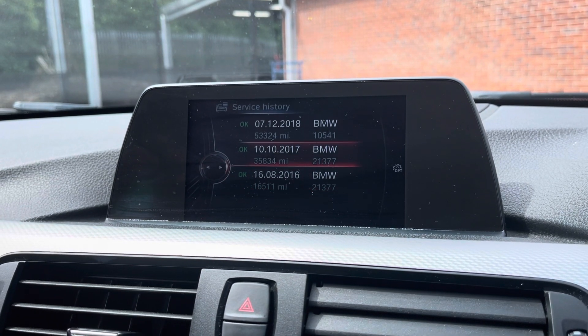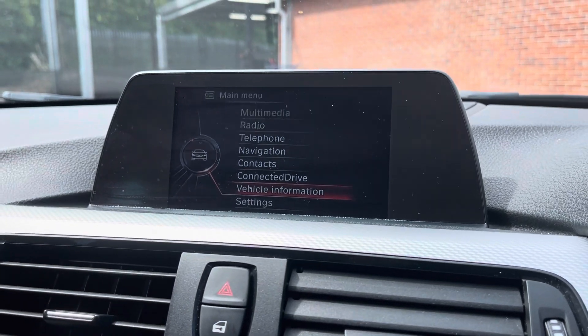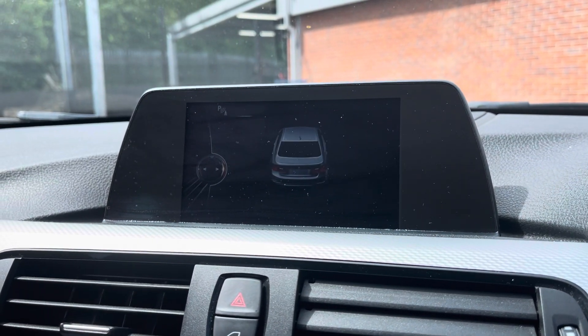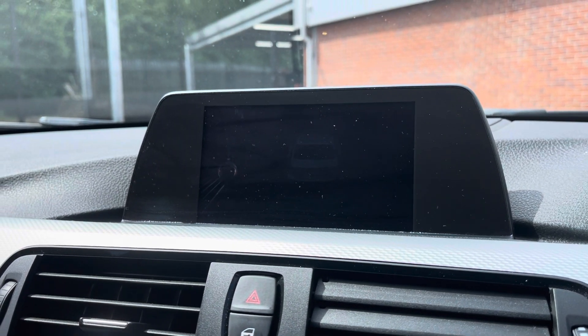There are plenty more brilliant features that you can have a play around with once you take ownership. Here you have your parking sensor display, allowing you to always be aware of your full surroundings.